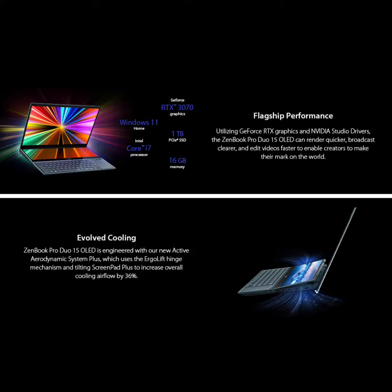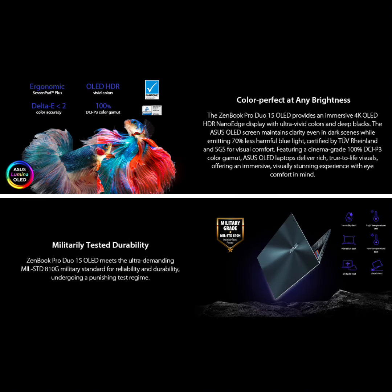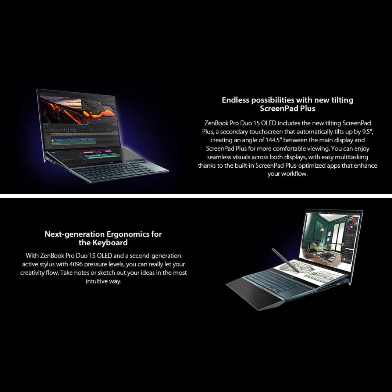Evolved Cooling System, engineered with the Active Aerodynamic System Plus, which uses the ErgoLift Hinge mechanism and Tilting ScreenPad Plus to increase overall cooling airflow by 36%. More user-friendly and secure, protect your privacy with the built-in IR camera for facial recognition sign-in.